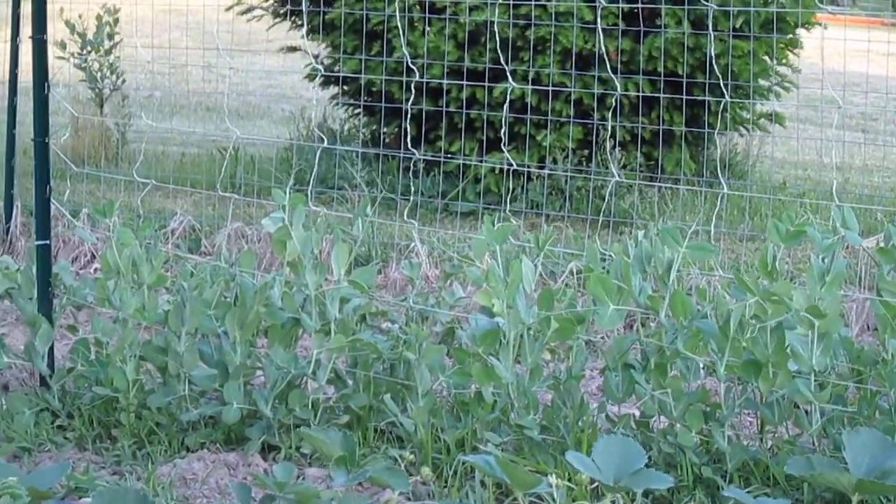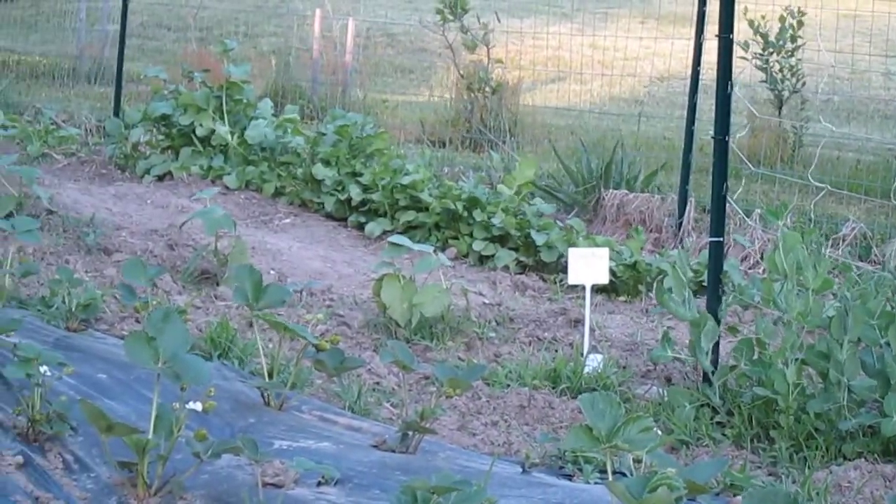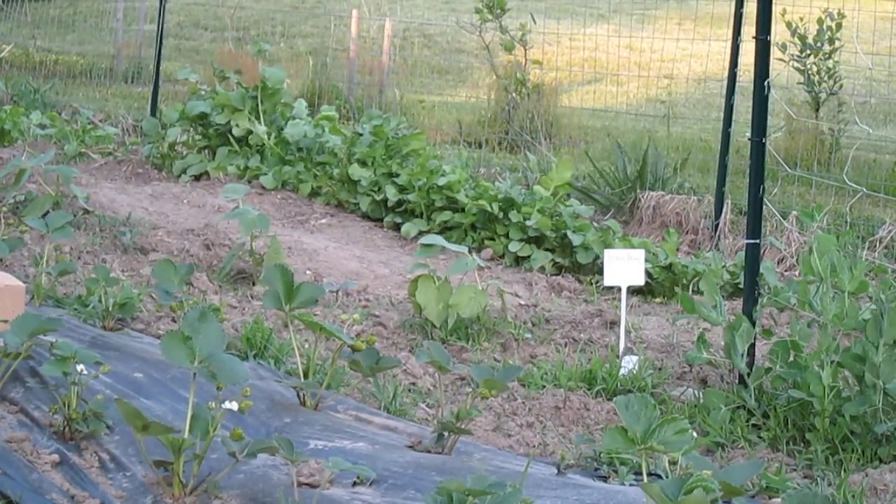A little further down, you'll see there are some green beans planted. They never really did much. I planted a ton of seeds, and I only got maybe eight plants.